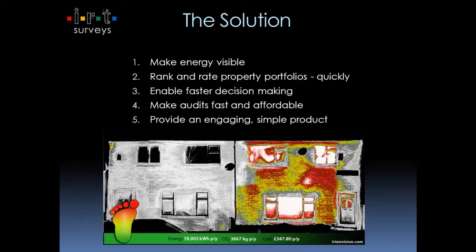What you're looking at on screen at the moment is a before and after situation. The before is on the right hand side — it's red, it's yellow, it's white — that's got no insulation in the cavities. The house on the left is fully insulated. We did these homes in Manchester for a utility company called British Gas. Adding in the figures at the bottom of £347, 3.6 tonnes of carbon and 18,000 kilowatts really drives it home to the homeowner about how much money they're physically wasting per annum.